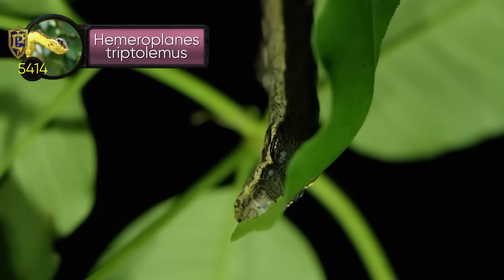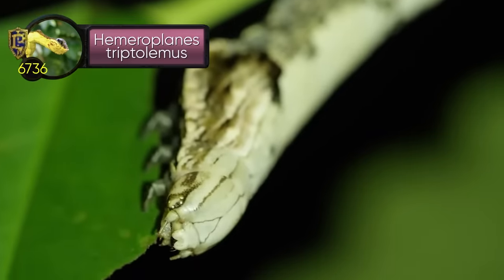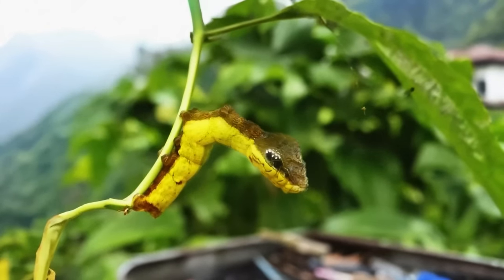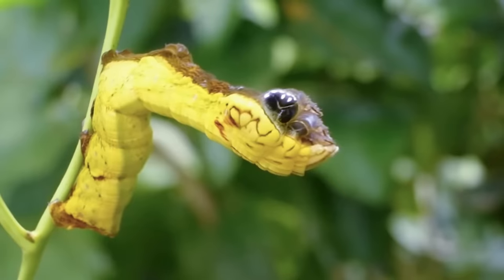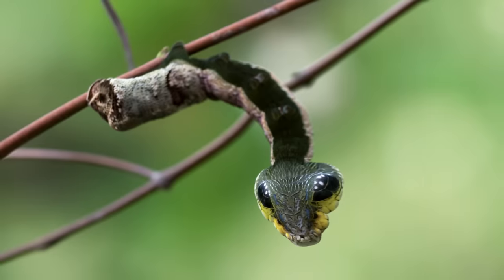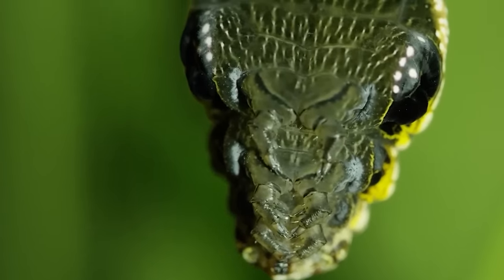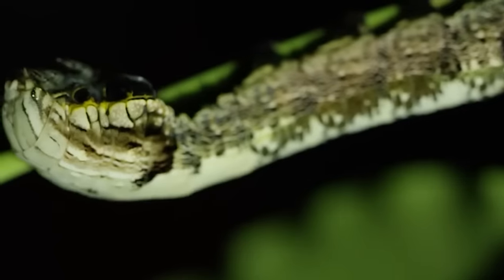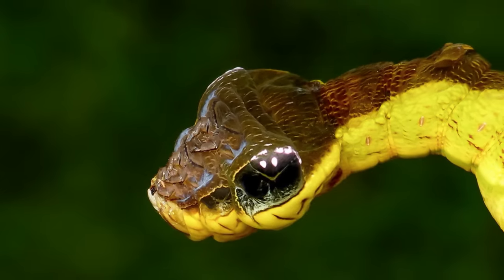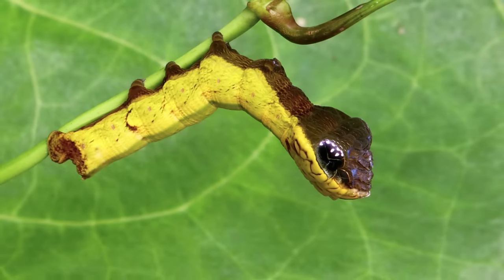If you're amazed by a snake-like chrysalis, wait until you see the Hemeroplanes triptolemus caterpillar — its deception level surpasses 5,000, sending shivers down the spines of anyone afraid of snakes. Living in the lush Amazon jungle, it's just a young version of a pretty average butterfly from the Sphingidae family. When startled, it expands its anterior body, doing a solid impression of a snake's head, complete with slick black eyes that even reflect light. The caterpillar leans back, spins around to reveal its lower body, then puffs air in through tiny holes on its sides — this weird creature literally blows itself up into a snake.